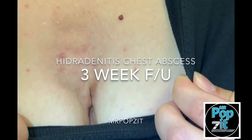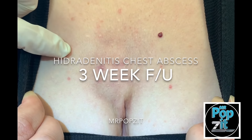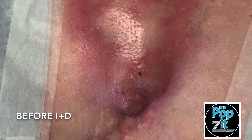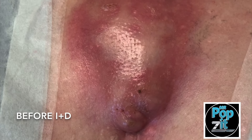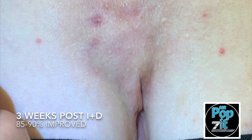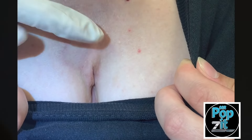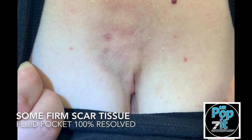This is a follow-up for our last one for the hidradenitis abscess that came all the way up to here, and this is great — it's gone down probably 85 percent maybe. There's a little bit of scar tissue here, but the fluid has gone and reabsorbed. Antibiotics will do that.